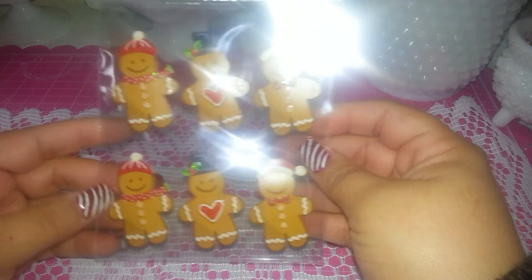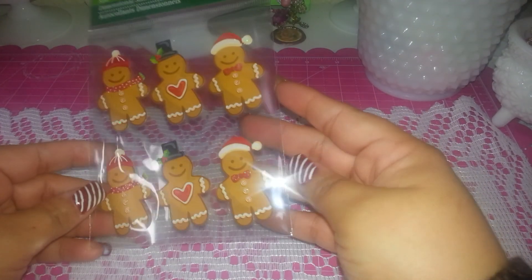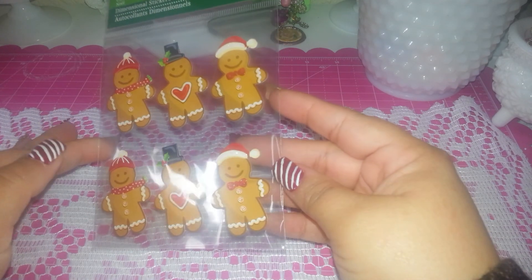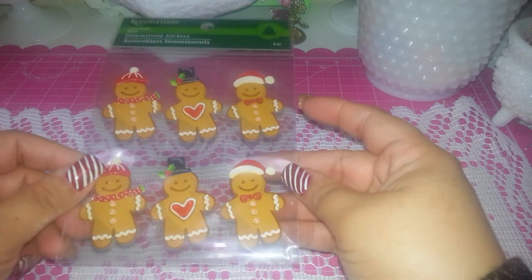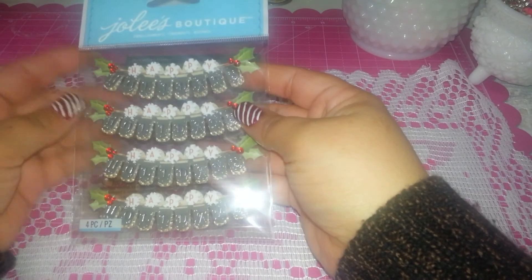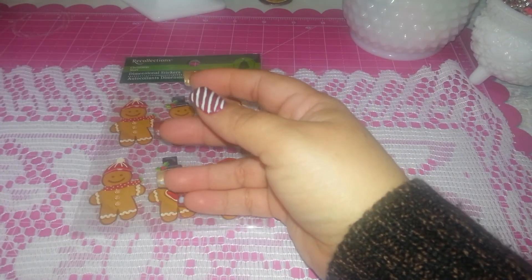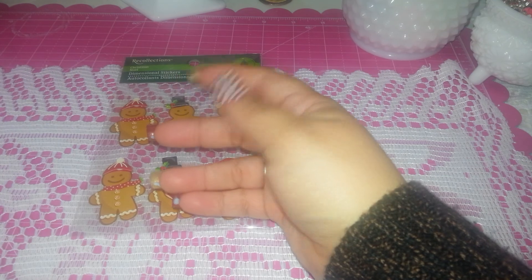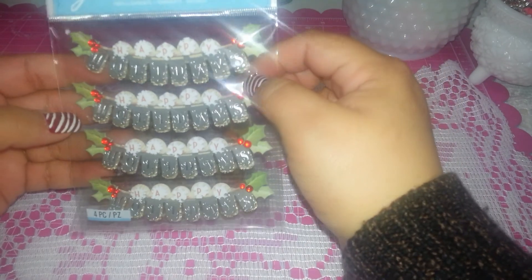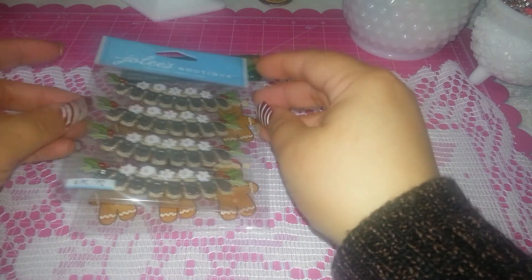The Recollection line — I got this cute gingerbread man, look at that! Isn't that cute? I love it! I also got the Jolis Boutique — it's called ornaments but I love it — it's like a banner that says 'Holidays.' This is so sticking cute, I like it!